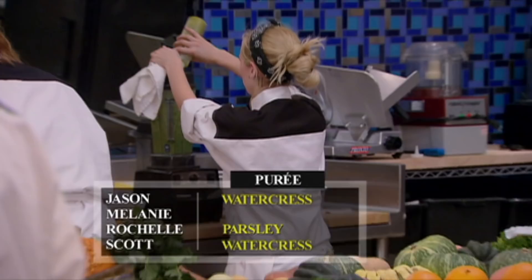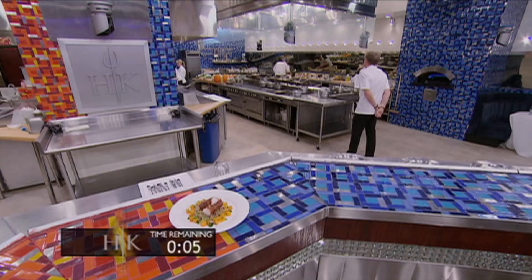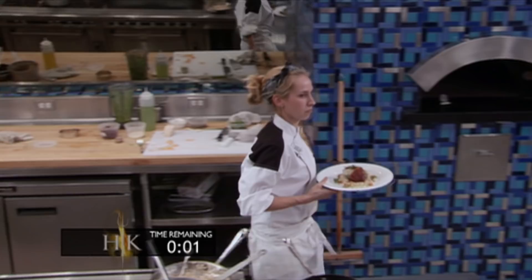Thirty seconds to go. Come on, guys. Finishing touches. Oh my god, my fish is falling apart. Five, four, three, two, one. And serve, guys.